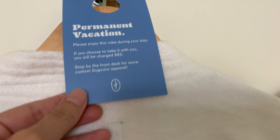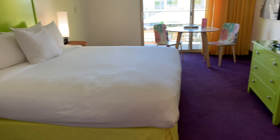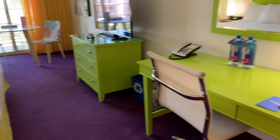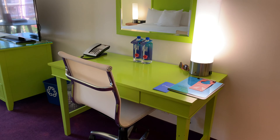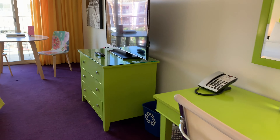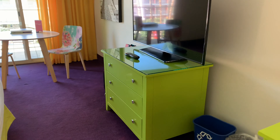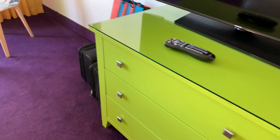We loved these robes that were in the room — they are exceptionally good for bringing to the pool, which you'll see in just a minute. The color of everything in this room is just amazing: neon green partnered with a purple rug, orange drapes, and flower chairs.